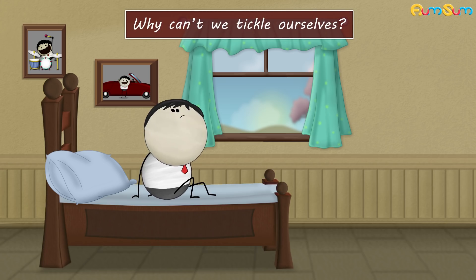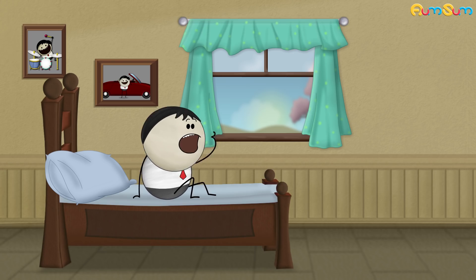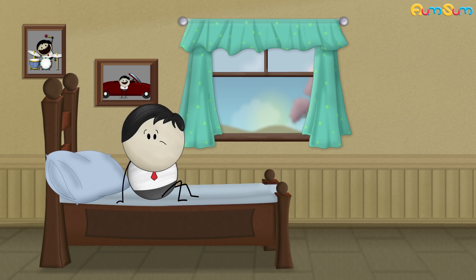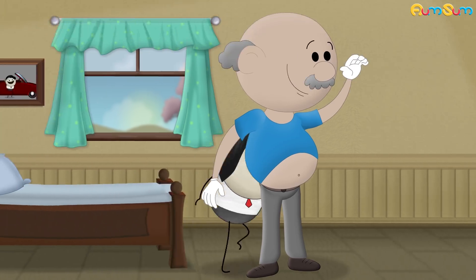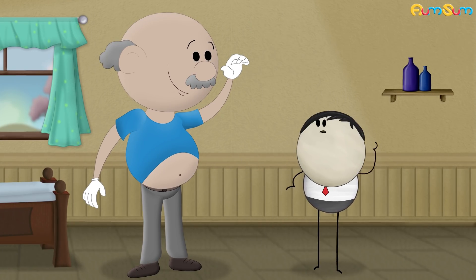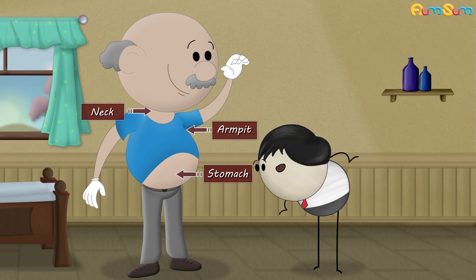Why can't we tickle ourselves? Areas that are more prone to getting tickled are our vulnerable areas like neck, stomach, and armpits.